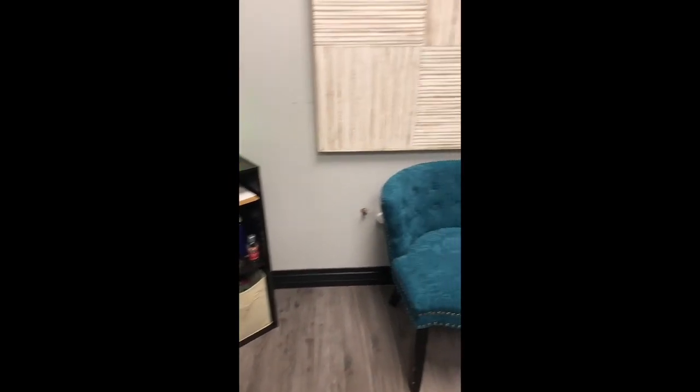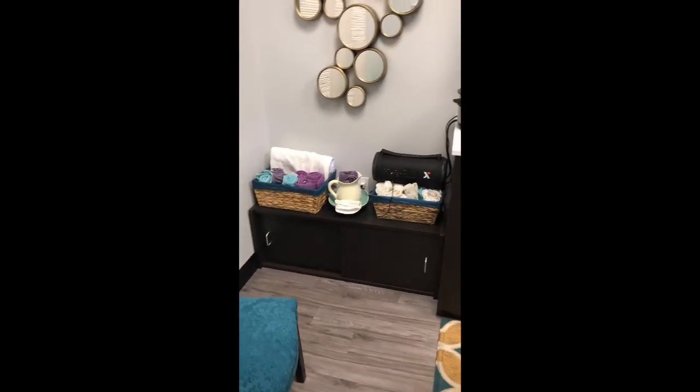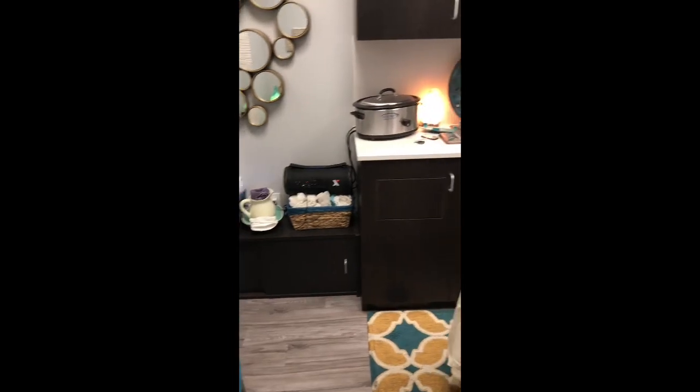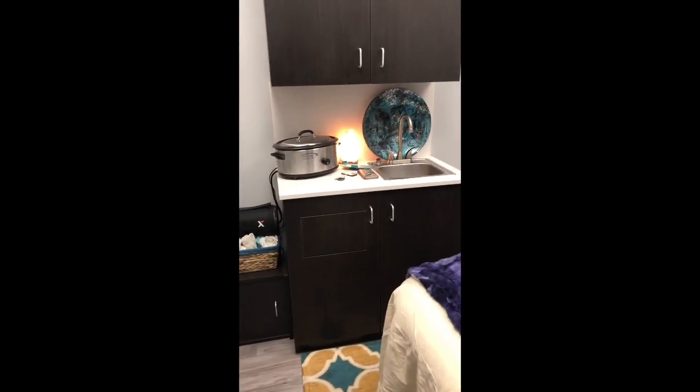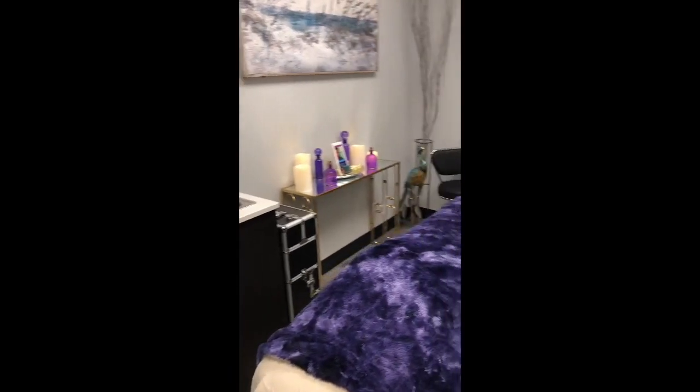I also have a diffuser in there so I like to get a good ambiance with the essential oils. I burn multiple kinds. I have my storage there, the sink, and the trash can underneath that cabinet there.